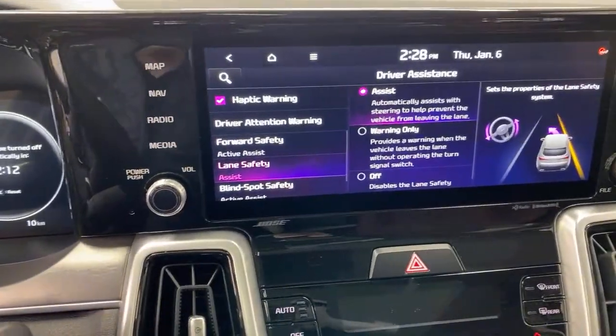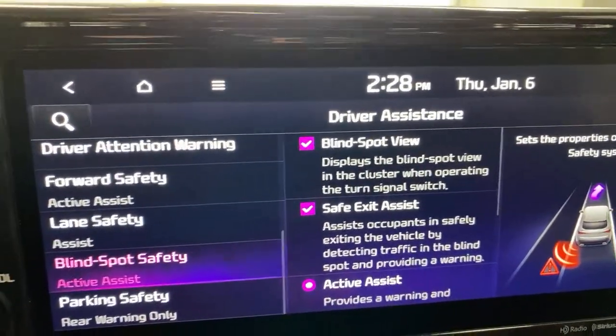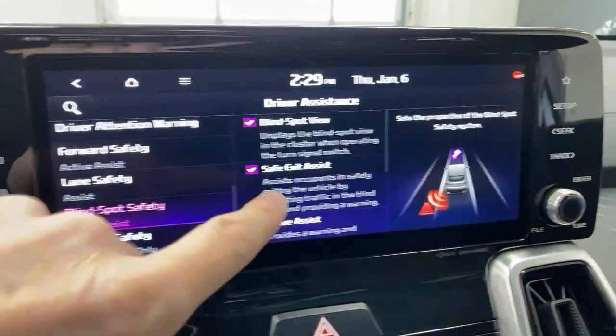For blind spot safety: there's a Blind Spot Blind View Camera that shows a live video feed in the gauge cluster when you signal — you can turn that off if you want. Safe Exit Warning uses the blind spot radar to beep when you're parked and someone on a bicycle or in a car is coming up behind you. Safe Exit Assist takes it further — it actually activates the child lock on that door handle momentarily while a vehicle is passing, preventing anyone from opening the door into traffic.